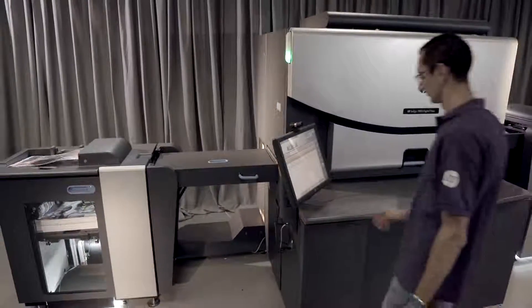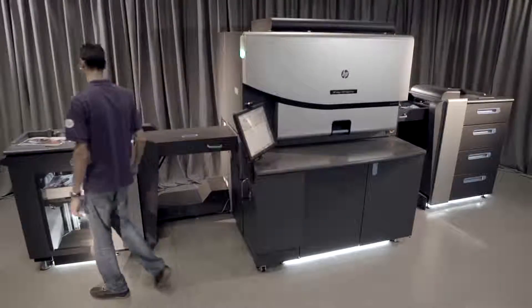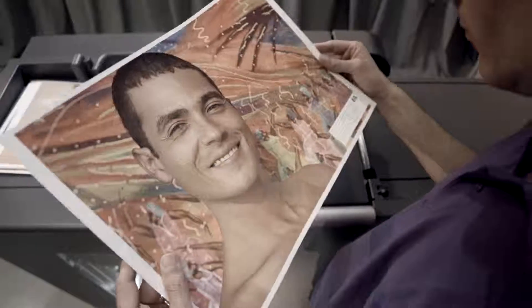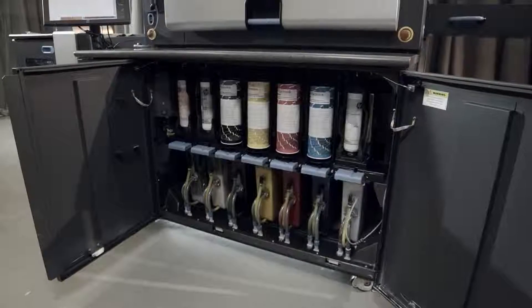HP Indigo's Electro Ink has the widest digital color gamut, up to 97% of all Pantone colors, with quality that matches or even exceeds offset, and up to seven ink stations on press.